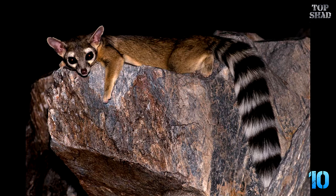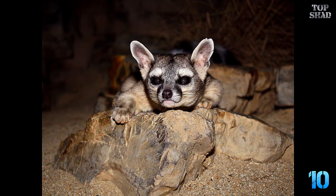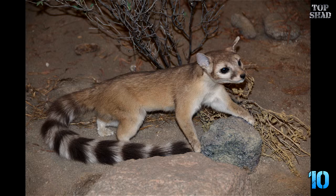Ringtail Cat, Bassariscus astutus. Now isn't this animal a Disney creation? Big dark eyes, ringtail, nocturnal, and it crunches up pesky mice and can be tamed — only if possession is legal in your state. Check out the cuteness factor, it's at 11. These little guys were known as miners' cats, and early miners did use them as rodent exterminators.